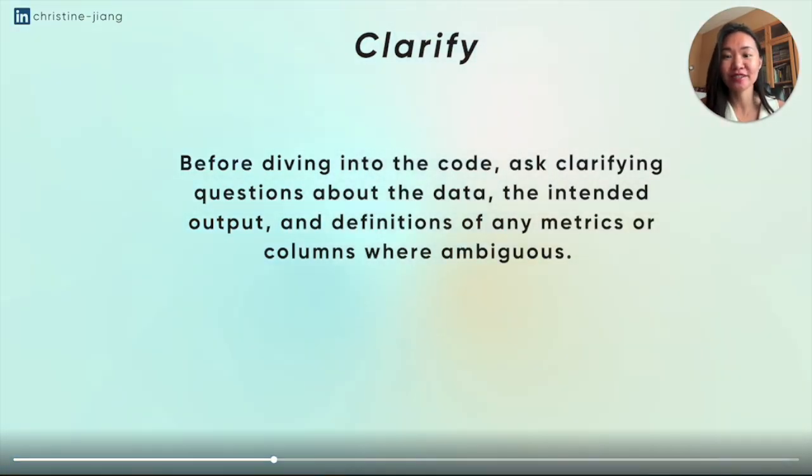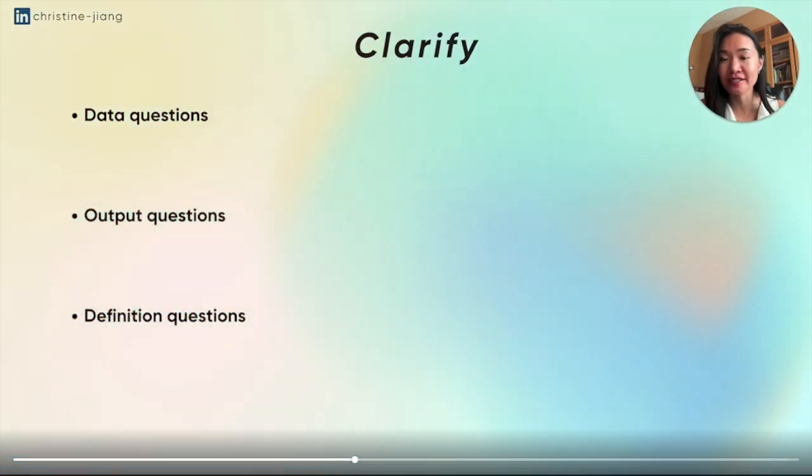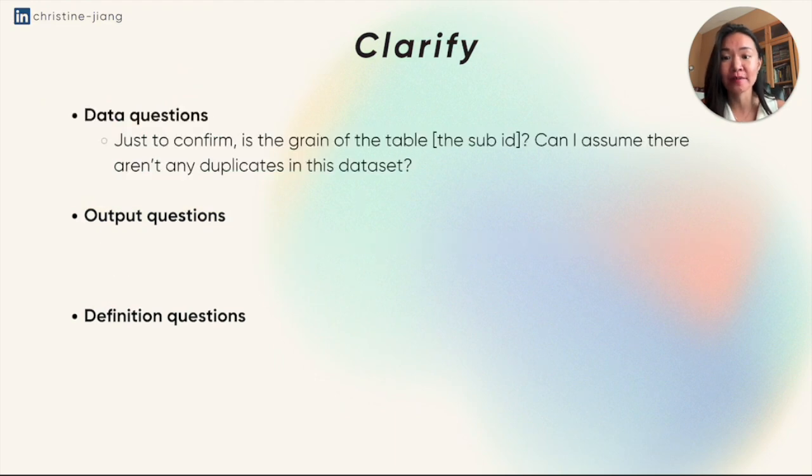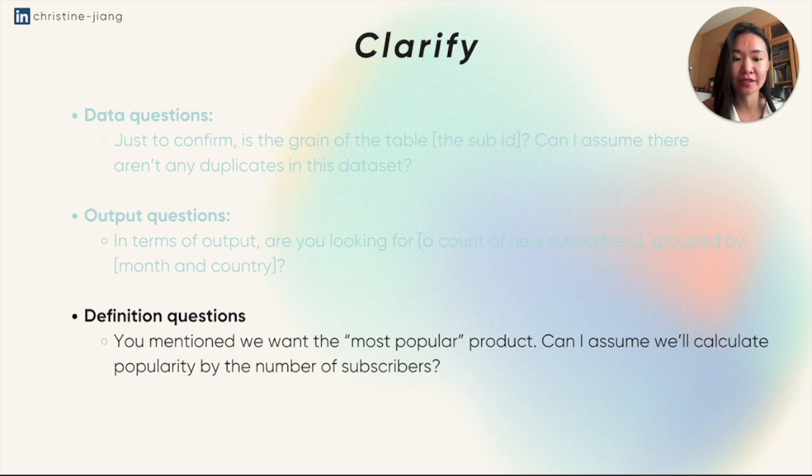For the clarifying step, you want to ask questions about the data, the intended output, and the definitions of any metrics or columns where it's ambiguous. For data questions, you can say something like: 'Just to confirm, is the grain of the table the sub ID, and can I assume there aren't any duplicates in this data set?' For output questions: 'Are you looking for a count of subscribers grouped by month and country?' And for definition questions: 'You mentioned we want the most popular product — can I assume we're calculating popularity by the number of subscribers?' This whole step should take less than two or three minutes.